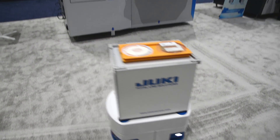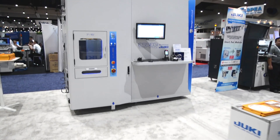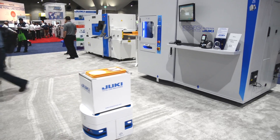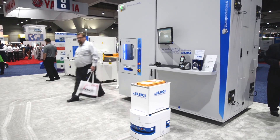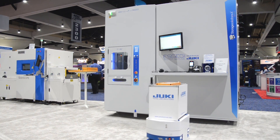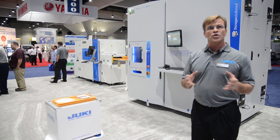So when you build the product, you do three things on it. You move it, you store it, and you do work on that product. We've already automated doing work on the product pretty well with our mounters and our surface mount lines. We've also automated the intelligent storage, the storage of the material. So the next step is to automate the material handling.